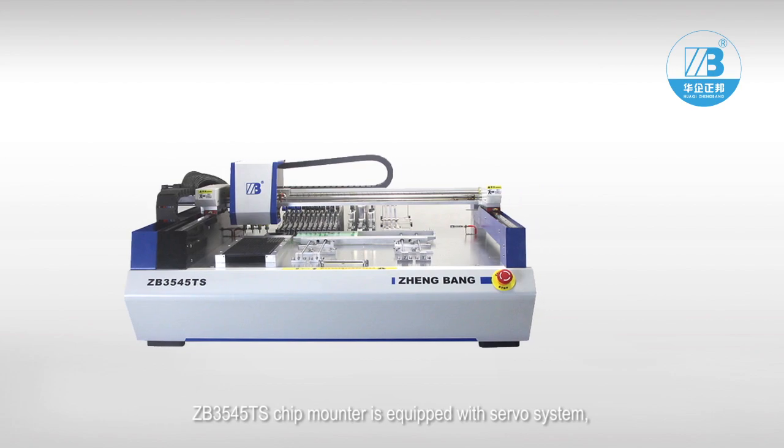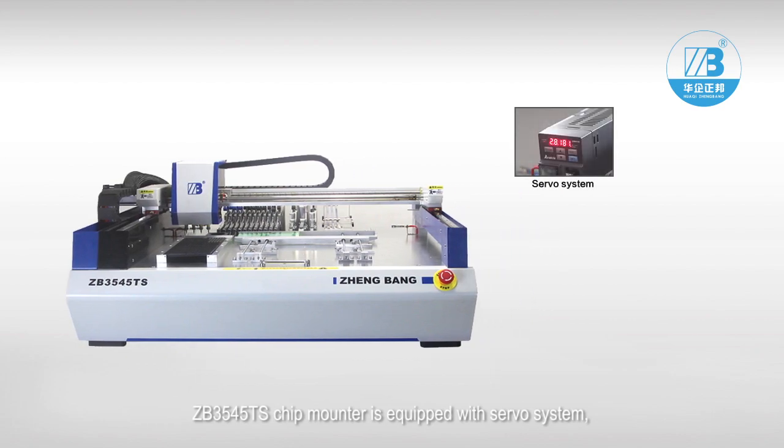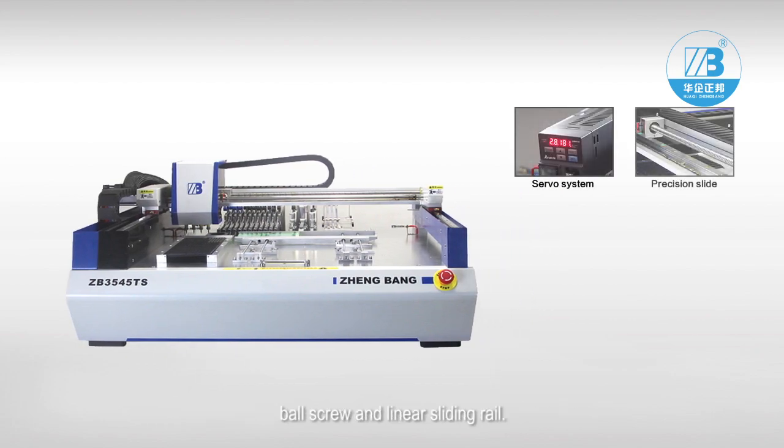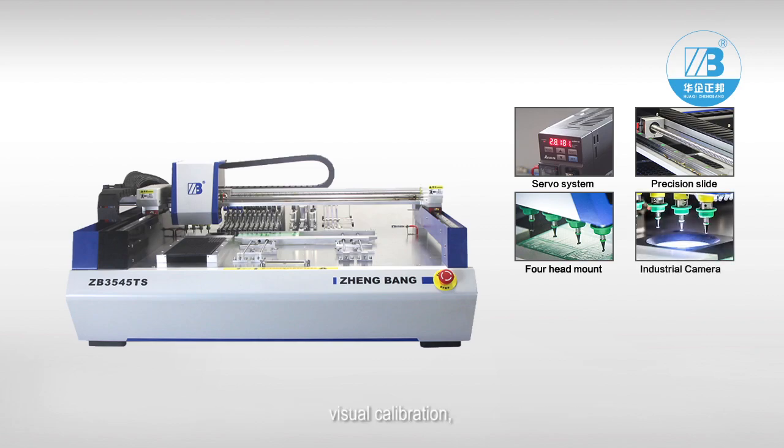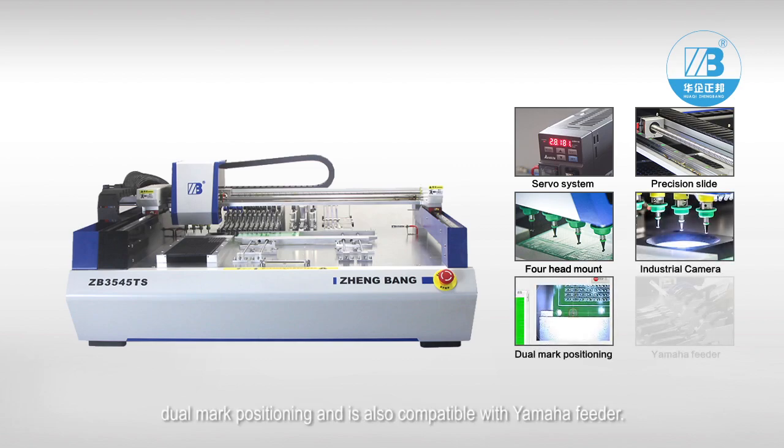ZB3545TS chip mounter is equipped with a servo system, ball screw, and linear sliding rail. It is featured by four stick head simultaneous mounting, visual calibration, dual mark positioning, and is also compatible with Yamaha feeder.